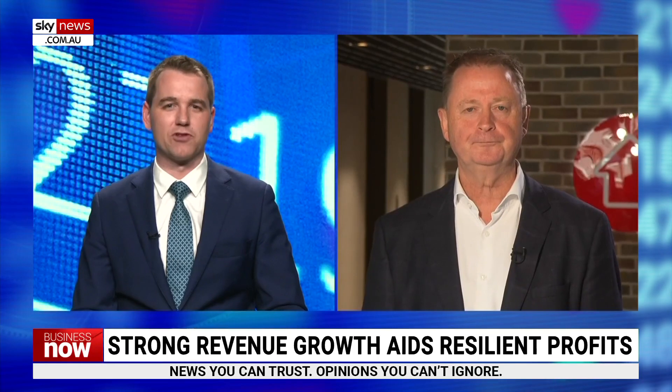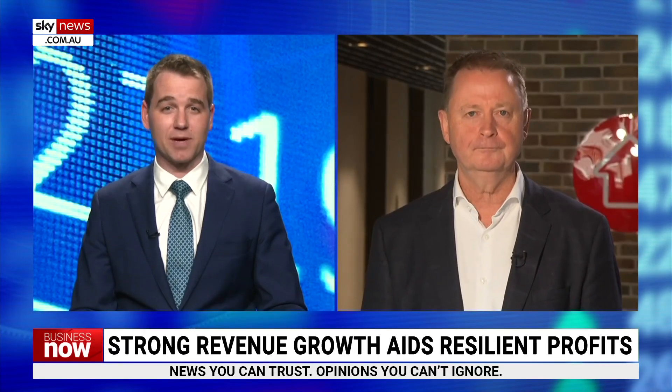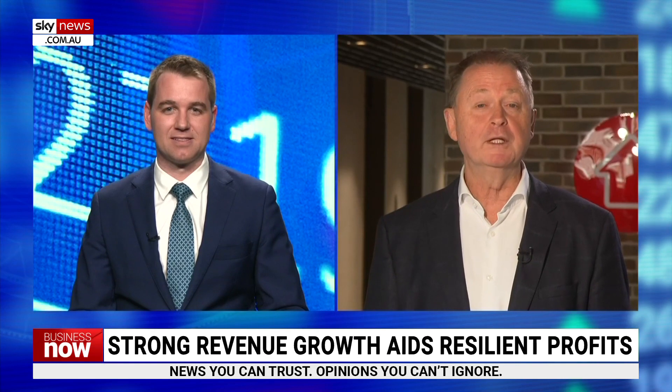You mentioned India earlier. Just how successful has the REA India business been over the past 12 months? It looks like you must be investing a lot of money over there. We're really pleased. The Indian market is incredibly attractive. It is in very early days in terms of the move to digital, but the business there has been an incredible success since we first invested. When we invested, it was the number three site in the country. It's now the clear number one in terms of audience and revenue growth. It grew revenue 46% this financial year. It's still loss-making at this point in time, but we're very confident over the long term this is going to be a great investment for REA shareholders.